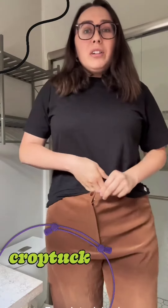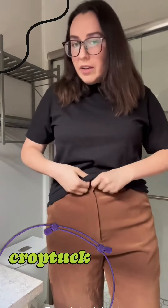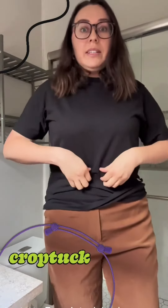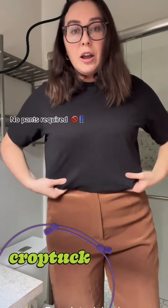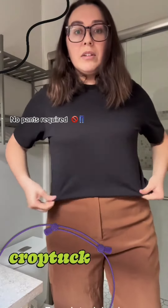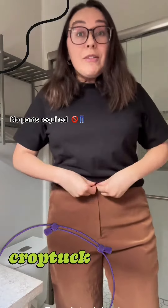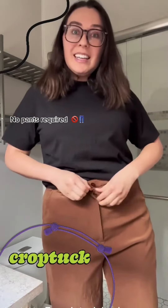Instead of bunching all of this into your pants — where every time you go to the bathroom you have to redo it, or it looks different every single time — you just tuck your shirt up into CropTuck, and you blouse out a bit. And then you get this perfect half tuck look. Every time you go to the bathroom, it looks the same.